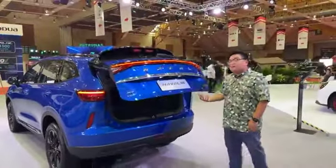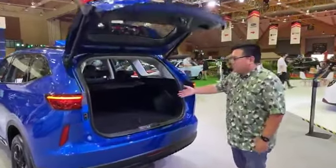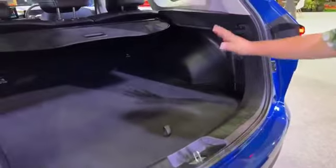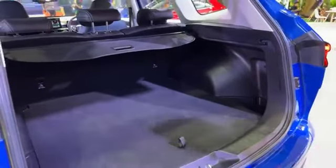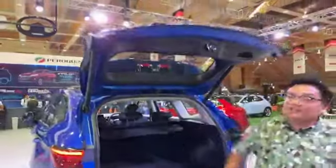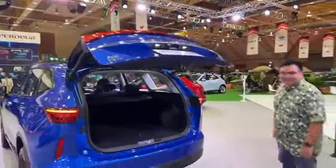This being a big car, it comes with an electric tailgate as well. Take a look at the boot — more than big enough to dump in a whole load of shopping bags, travel luggage, and all that. Let's take a look inside, where I think you will be pretty impressed.